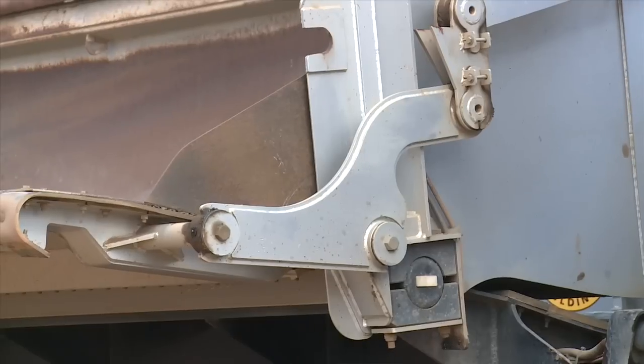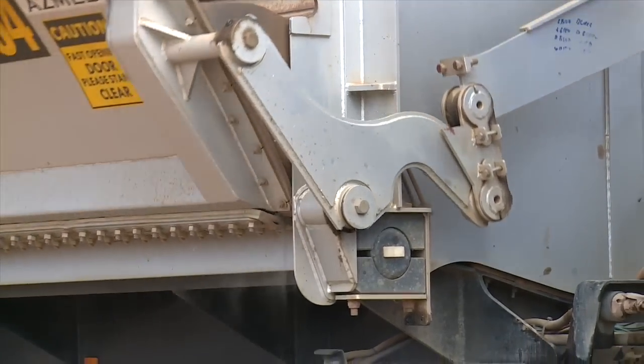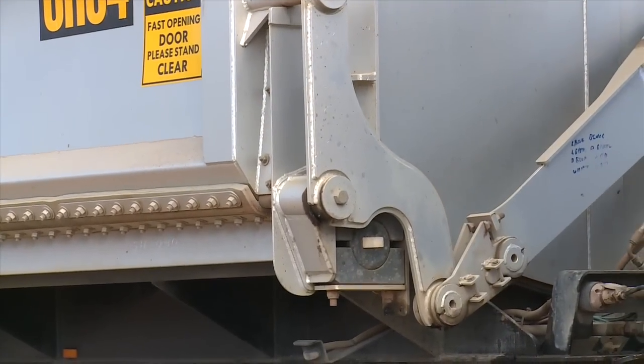The door lock has an over-center locking mechanism, which gives you good peace of mind out on the road that nothing can open the door and release your load — especially when you're hauling environmentally hazardous products with dangerous goods ratings. You've got confidence that the material is going to stay secure.